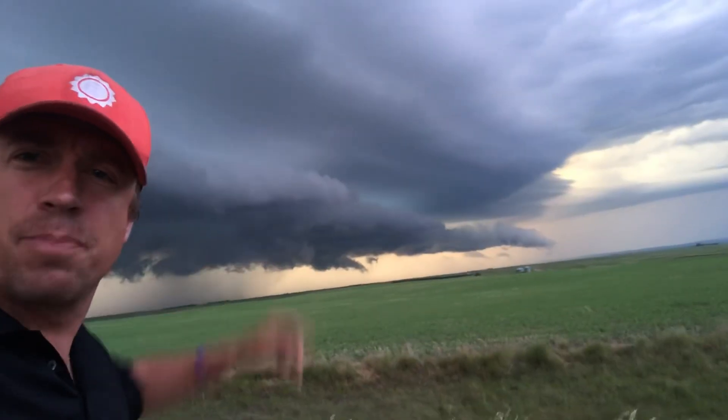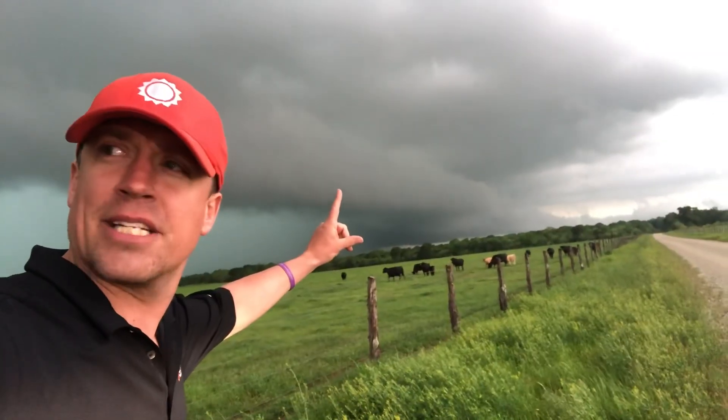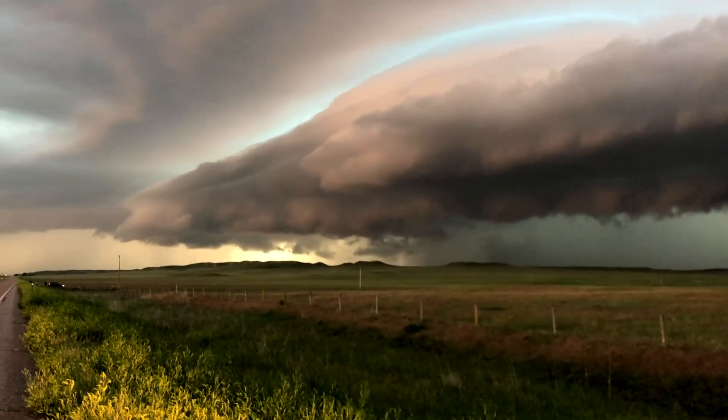I'm extreme meteorologist Reed Timmer for AccuWeather, standing in front of a textbook shelf cloud. The shelf cloud is one of the most recognizable and photographed weather phenomena of severe weather season, because of their breathtaking beauty and also ominous appearance.